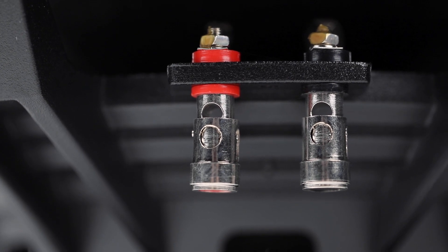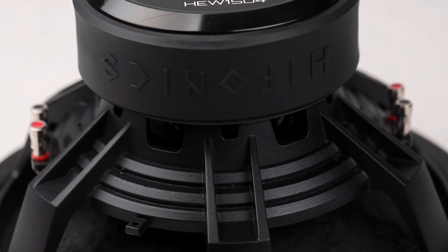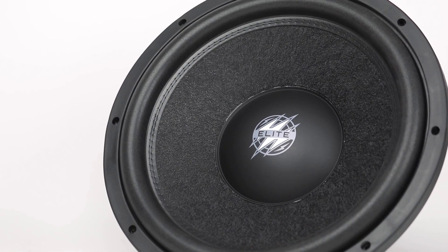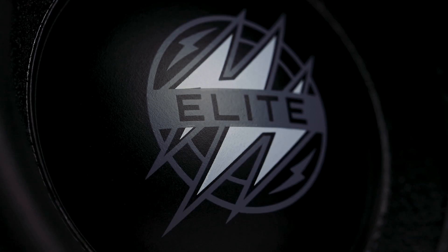Thanks for checking out the video, hope you guys enjoyed. Make sure to recommend future videos or other tests that you may want us to run on other products. To learn more about all of the HEW subwoofers you can head over to hyphonics.com — it will be in the mobile section under subwoofers.